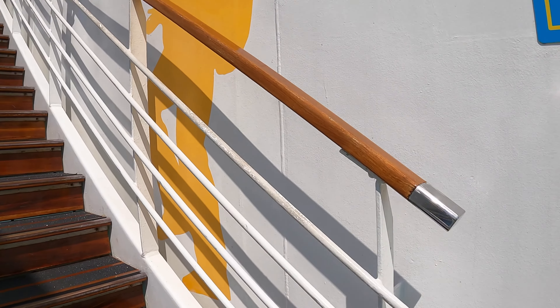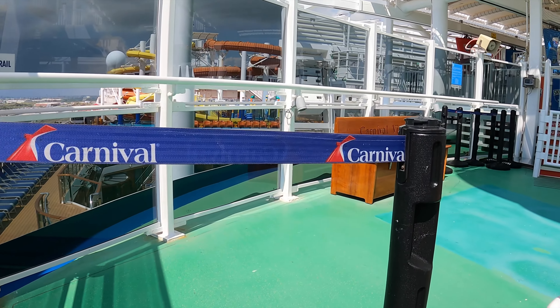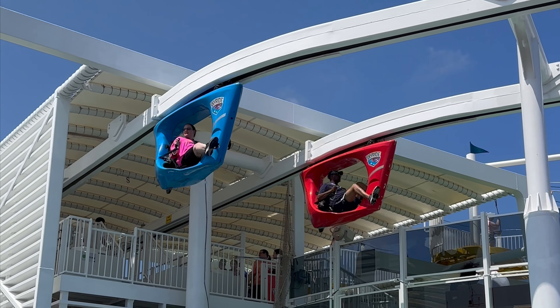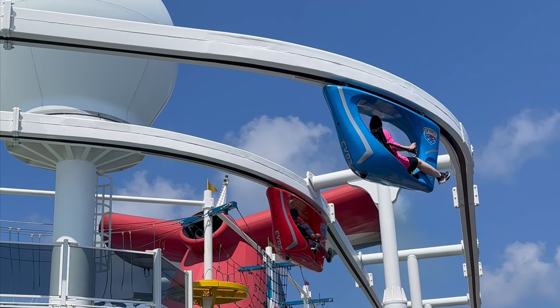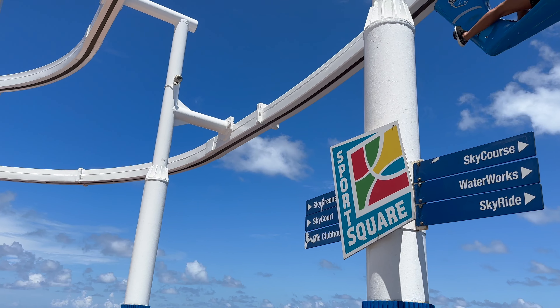The Carnival Vista offers the Skyride, which is a complimentary activity. If you're interested, I recommend trying it out early in your vacation since it may temporarily close due to storms or strong winds. I made the mistake of waiting until the last day only to find it closed because of windy conditions. There is no need to make an appointment — you just show up and wait in line.